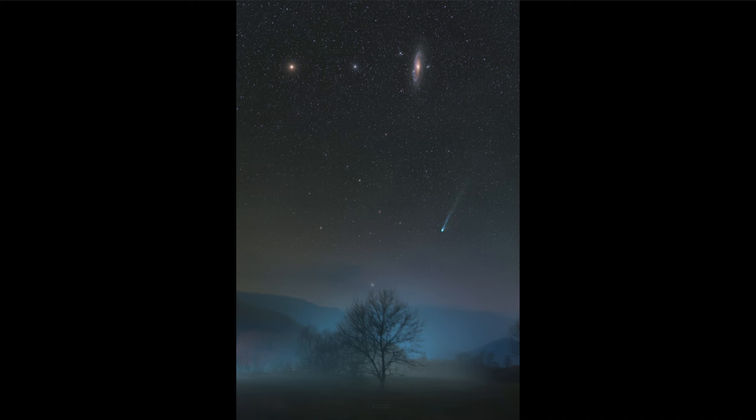Our Local Group is very small compared to galaxy clusters that can contain hundreds, thousands, and tens of thousands of galaxies. But it is our own little grouping, and the Milky Way and the Andromeda galaxy are the two largest and most prominent members of that group.